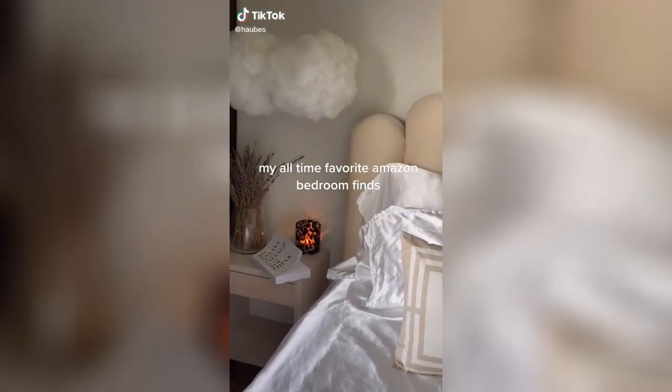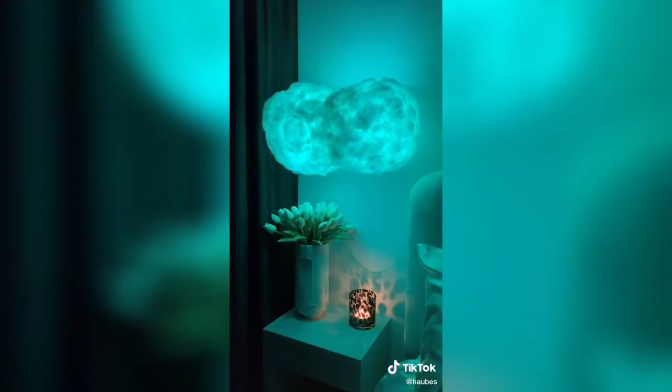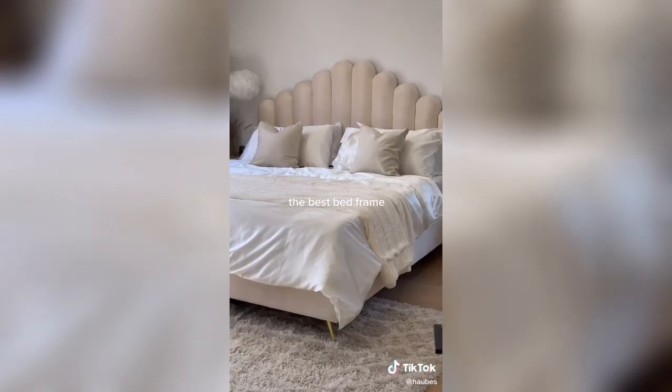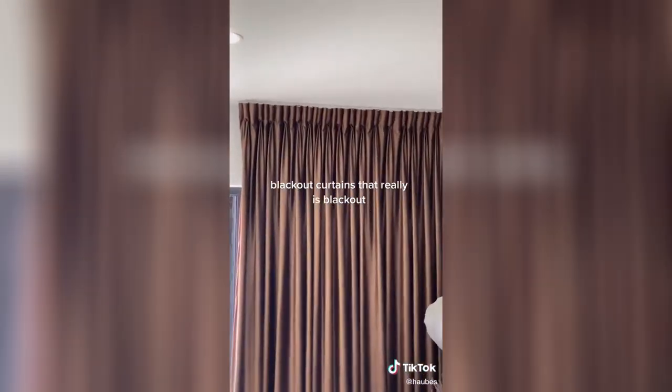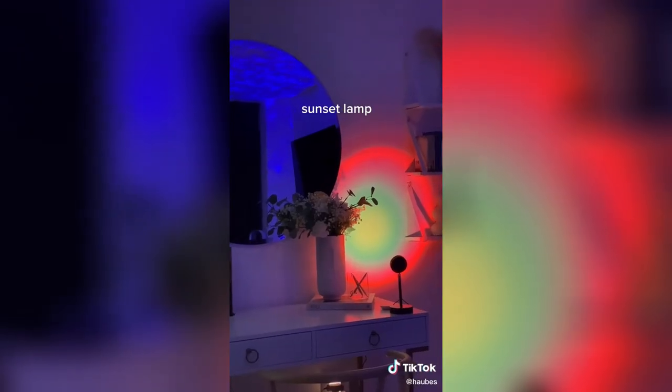My all-time favorite Amazon bedroom finds: floating blue cloud light, the best bed frame, blackout curtains that really are blackout, and a sunset lamp.